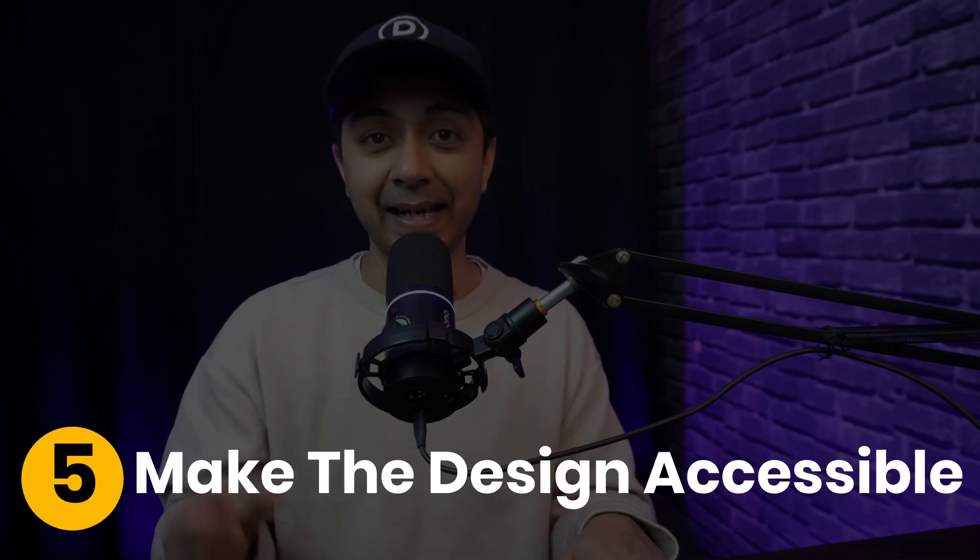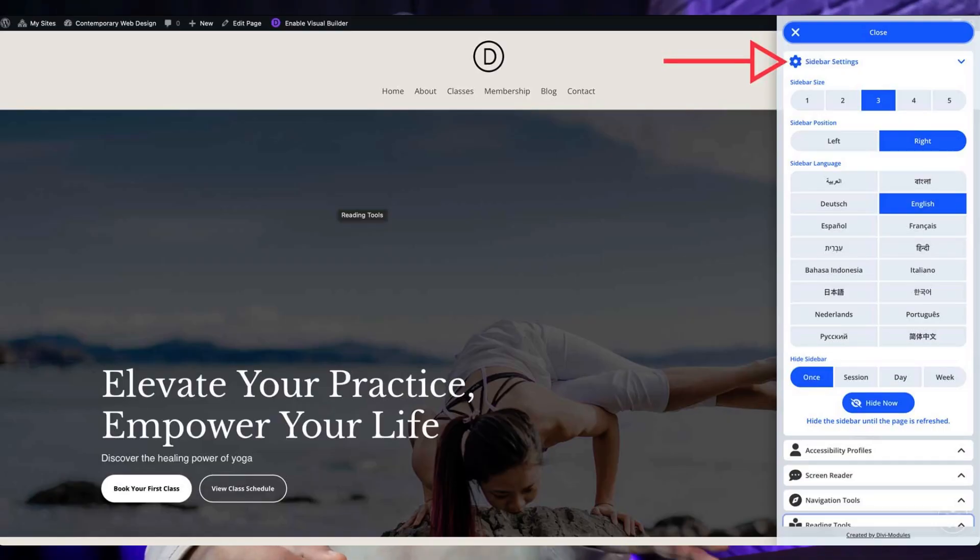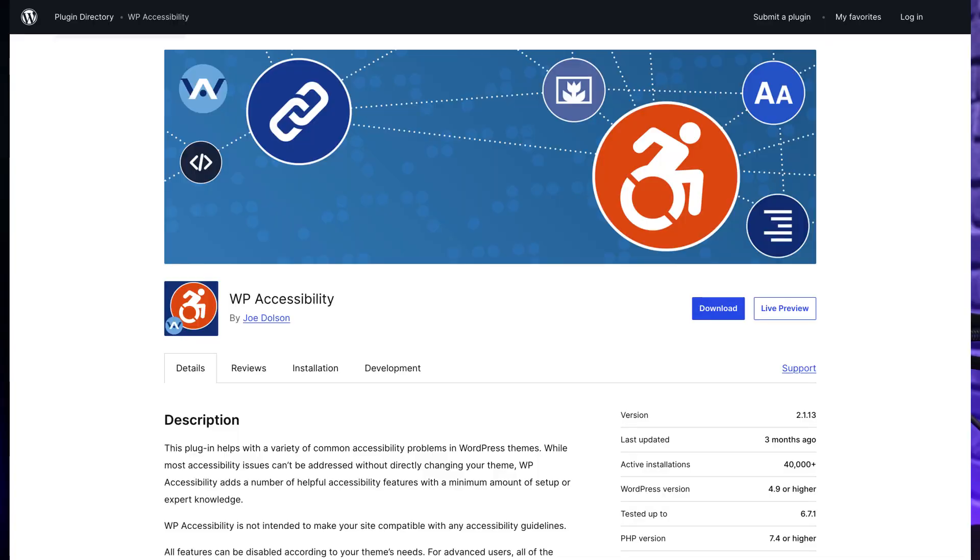Number five: make the design accessible. Accessibility is key — making your website accessible ensures that everyone, including people with disabilities, can use it effectively. Implement accessibility features like alternate text for images, keyboard navigation and screen reader compatibility. Divi offers built-in accessibility features, and plugins like WP Accessibility help make it easy to ensure your site meets all the standards.